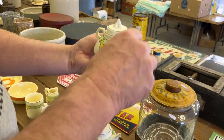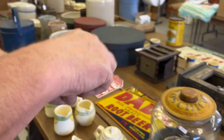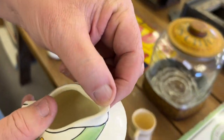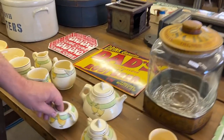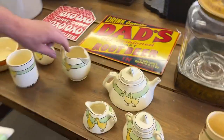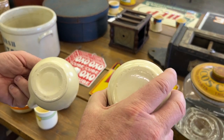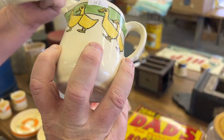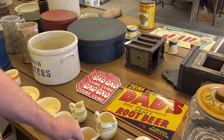Here's the creamer — just the tiniest little nick on the spout, very minor. Great set, really a good set. Here you've got a pair of pitchers — none of these are marked. I'm guessing they're earlier, that would be my guess.